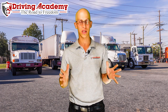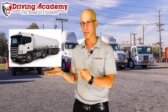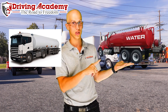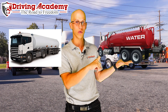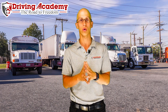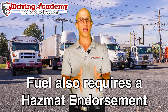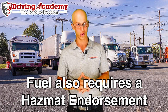A tanker endorsement just means that you're able to drive liquids around. So it could mean something like a gasoline truck, or it could mean something like transporting dairy products — maybe eggs or milk — which is a food grade water truck or anything like that. The tanker endorsement will give you access to drive that. If you do want to drive gasoline vehicles, however, you are going to need a tanker endorsement combined with a hazmat endorsement, since the liquid you're transporting is hazardous.